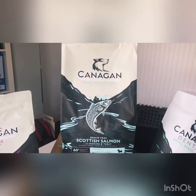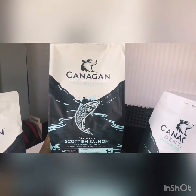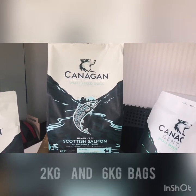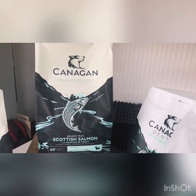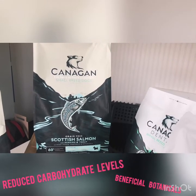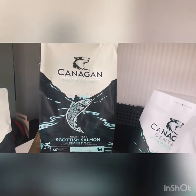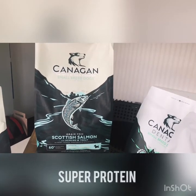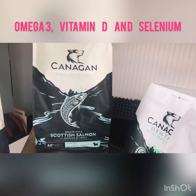The first product is for small breeds and it's grain free. This is the Scottish Salmon variety, available in two kilogram and six kilogram bags. It's further boosted with herring, trout, and white fish, with reduced carbohydrate levels and beneficial botanicals. Kanigan Scottish Salmon provides your furry friend with a unique blend of super protein availability, including omega-3, vitamin D, and selenium.